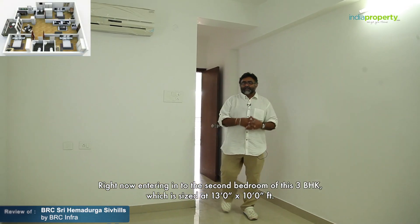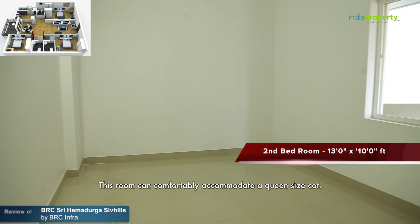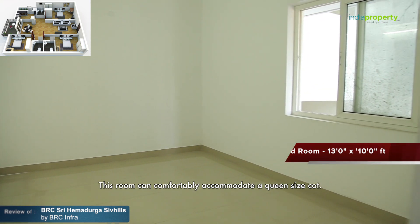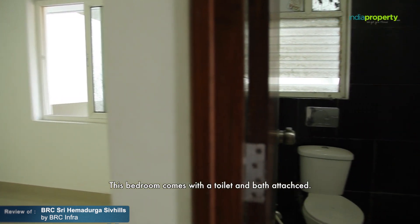The second bedroom of this three BHK is sized at 13 by 10 feet. This room can comfortably accommodate a queen-size cot and comes with a toilet and bath attached.